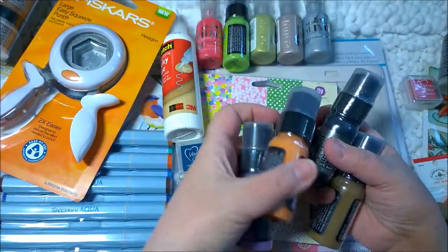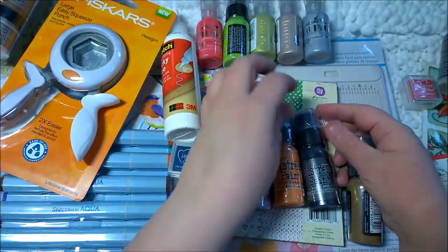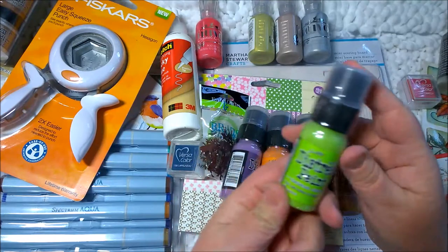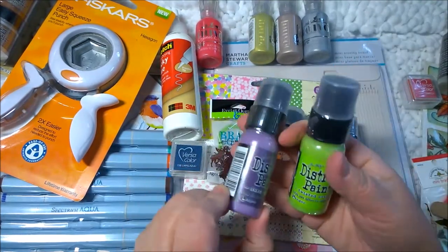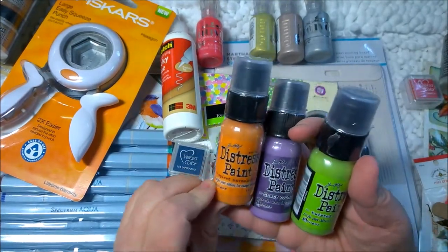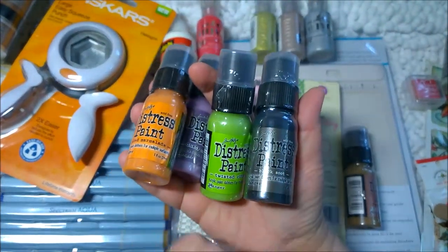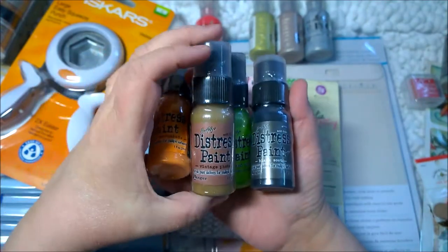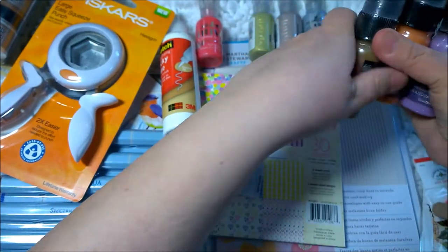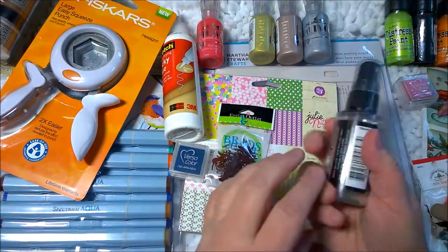Next I'm going to try the distress paints in my art journal. I've used the Tim Holtz distress ink pads a lot, and now I'm going to try the paints. I've got twisted citron, dusty concord, spiced marmalade — don't these look like Halloween colors? — black soot, and vintage photo. I got these for art journaling and I can't wait to use them. I've already got a page prepped in my mixed media notebook to start putting some paint on.